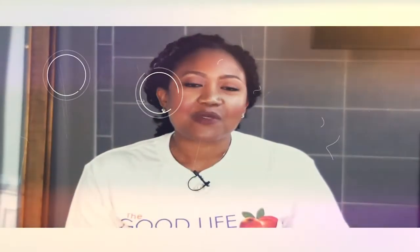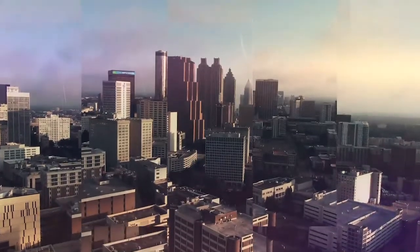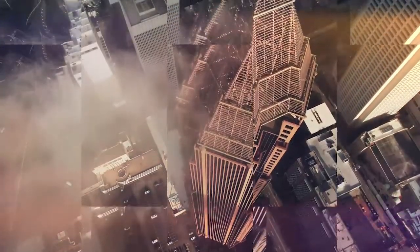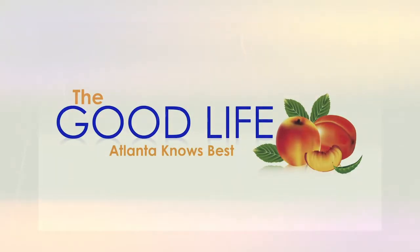Good Life Atlanta. This is the place where Atlanta knows best. Welcome to The Good Life, Atlanta Knows Best. My name is Hakeem Herring, your real estate partner. And thank you for joining me on Tip Tuesdays, where we discuss real estate investors' secrets and tips to allow you to master the game.